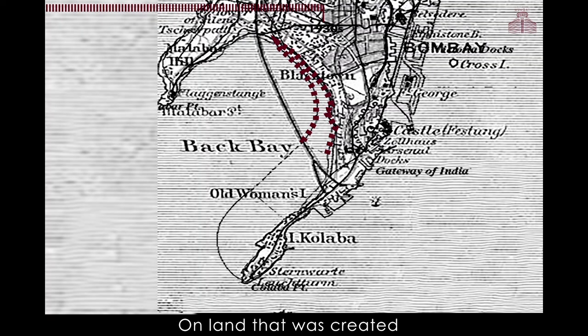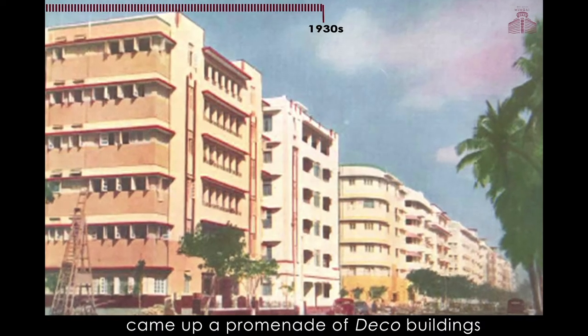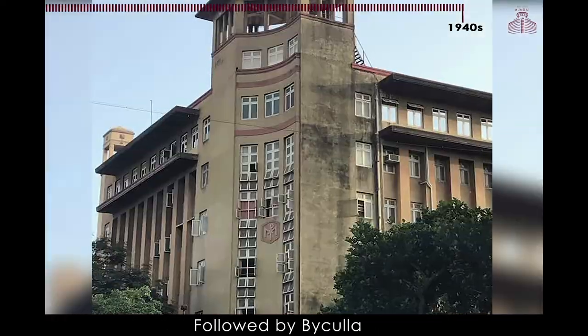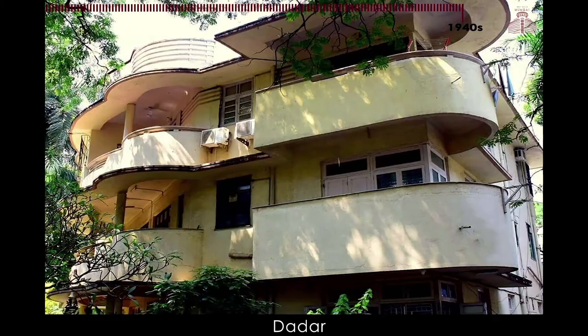On land that was created under the Back Bay Reclamation scheme came up a promenade of Deco buildings, first around Oval Maidan, then around Marine Drive, followed by Byculla, Muhammad Ali Road, Dadar, and Matunga.